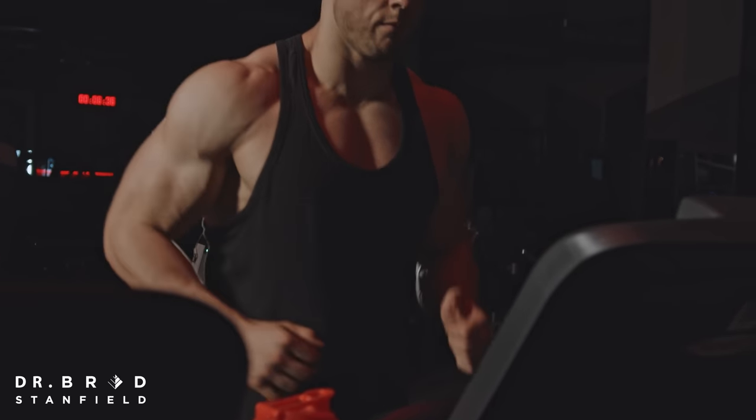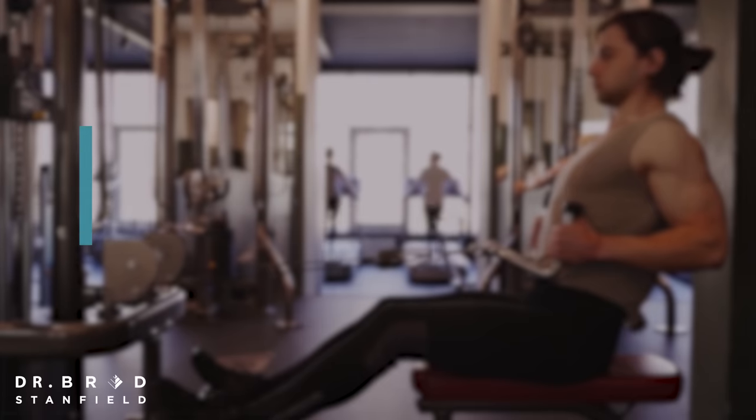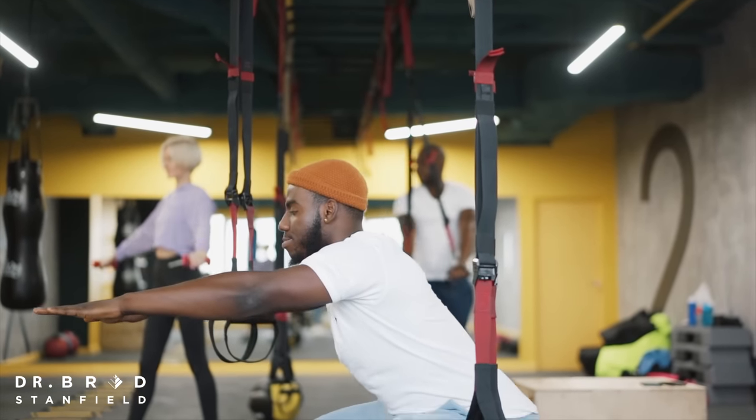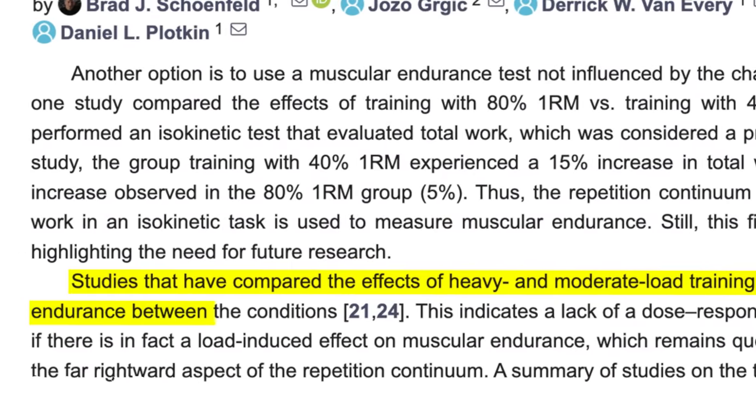The next point is around muscle endurance. It used to be thought that we had to do many repetitions — more than fifteen per set — to optimize for muscle endurance. That is no longer the case. Studies comparing heavy and moderate load training show similar effects on muscle endurance between the different conditions.